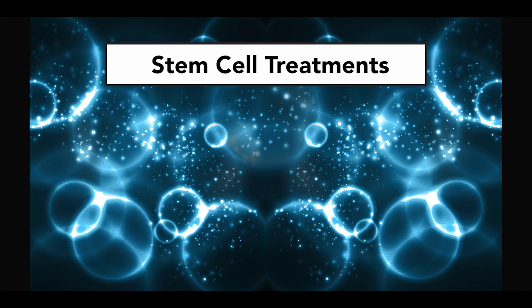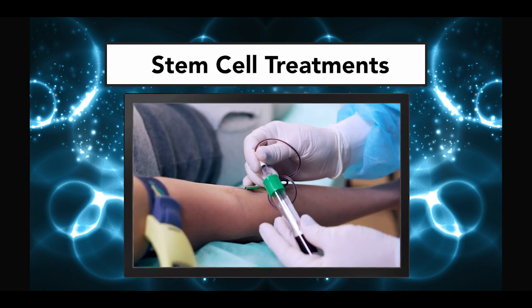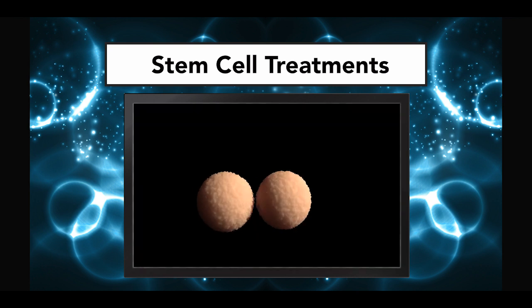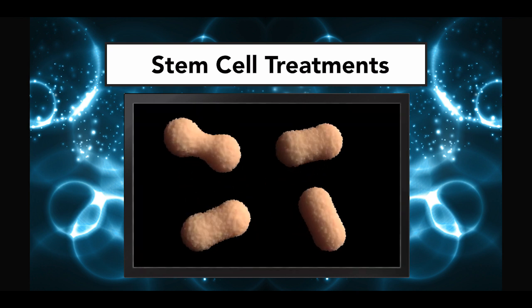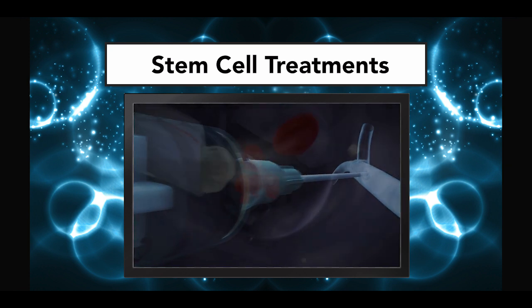Most stem cell treatments available today consist of the isolation of stem cells from a source, such as the umbilical cord, the bone marrow, the blood or fat tissue, and then the manipulation of these stem cells in the lab to increase their number, and finally their injection into the bloodstream or into a specific tissue.